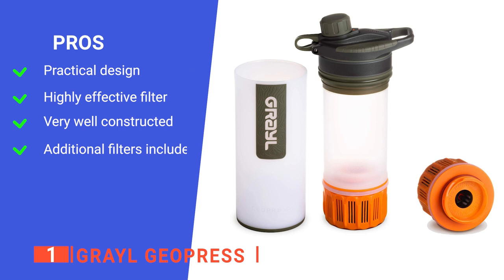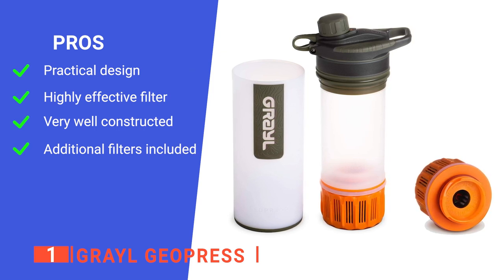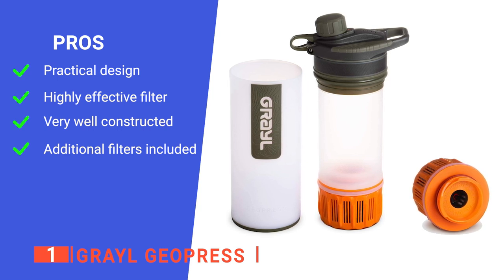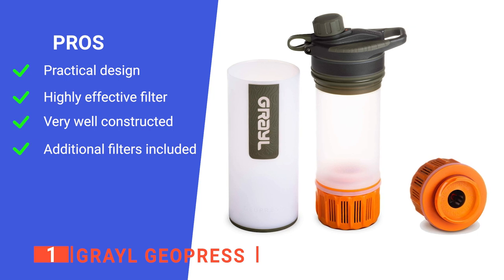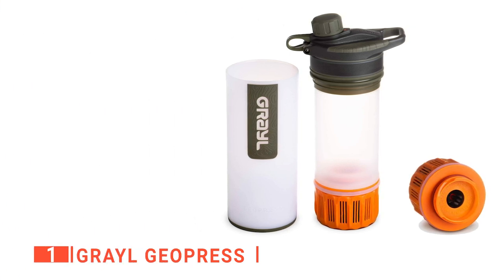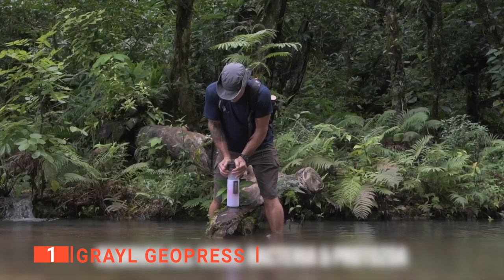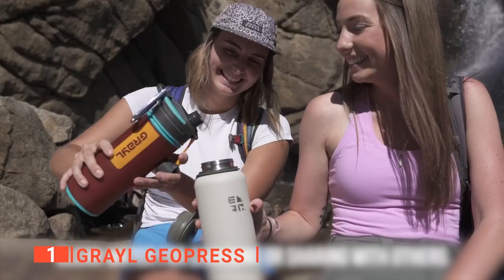Its pros are: it is ideally suited to outdoor adventures, it is designed to filter out pathogens, microplastics, and chemicals, it is made of high-quality plastic and silicone which makes it safe and durable, and it comes with replacement filters so you will always be prepared. However, it does not carry much water, so you must constantly refill it. The Grayl Geopress is a brilliant filtered water bottle that provides drinkable water no matter where you are in the world.